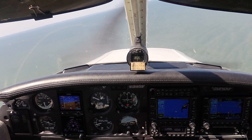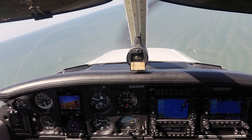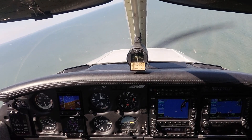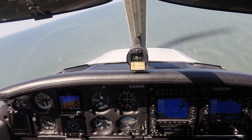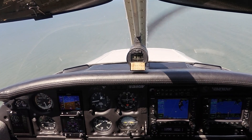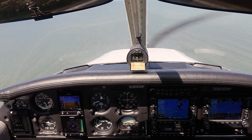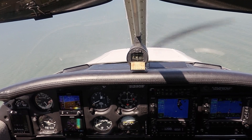Just in case — I did not bring my life jacket. We're in the white arc, we'll get a notch of flaps. Tangier traffic, Three Hotels, turning final for runway two at Tangier. Second notch of flaps, starting to slow up here.